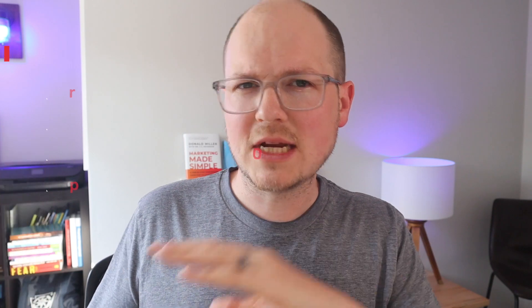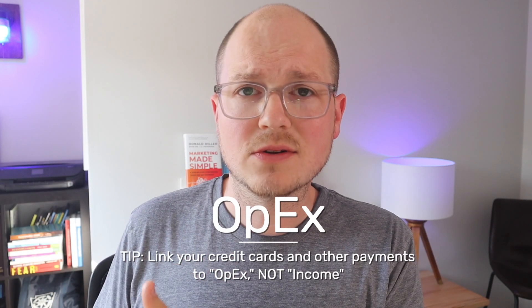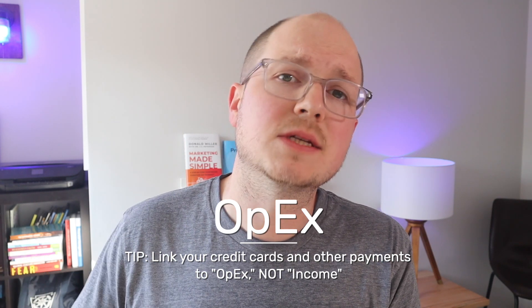Hopefully your bank allows you to nickname your account so you can easily see that this is your operating expense account at 20% or whatever you've determined — so you don't have to keep referencing account ending in 2992. If you can change the name, take care of that. Now you've divvied up your income. Your operating expenses can just sit there. Your business credit card and any other accounts you have to pay regularly should be synced up to your operating expense account, not your income account, because when it comes time to pay your credit card bills, that might be sitting at zero depending on the time of month.